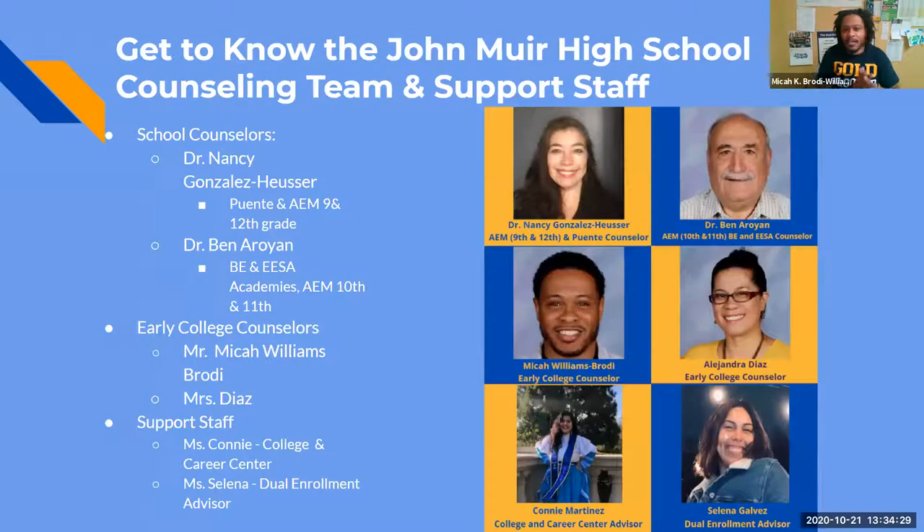The counselors are: you have Dr. Nancy Gonzalez — she's AEM 9th through 12th grade and she has Puente; she has 9th and 12th graders and all Puente students no matter what academy you're in. You have Dr. Ben Aroin — he's all BE Business Academy and Engineering Academy and he has AEM 10th and 11th graders. You have myself and Ms. Diaz, we are the Early College Counselors. You have Ms. Connie, she is the College and Career Center liaison, and then you have Ms. Celina, she is the Dual Enrollment Advisor.